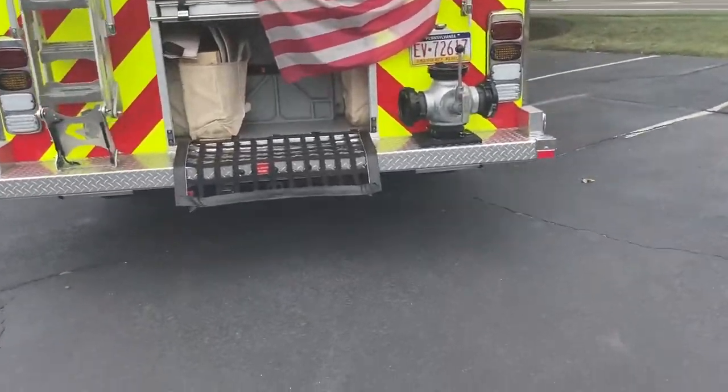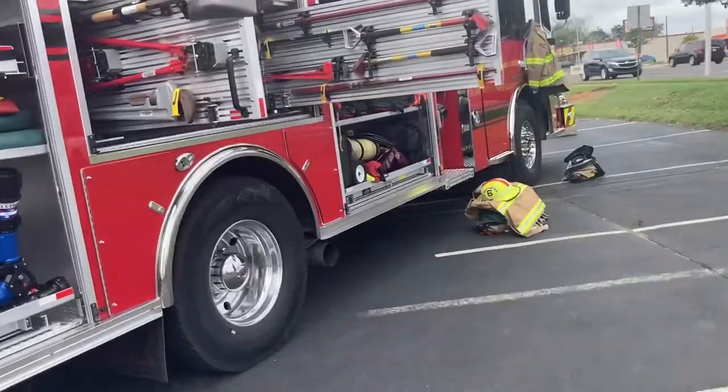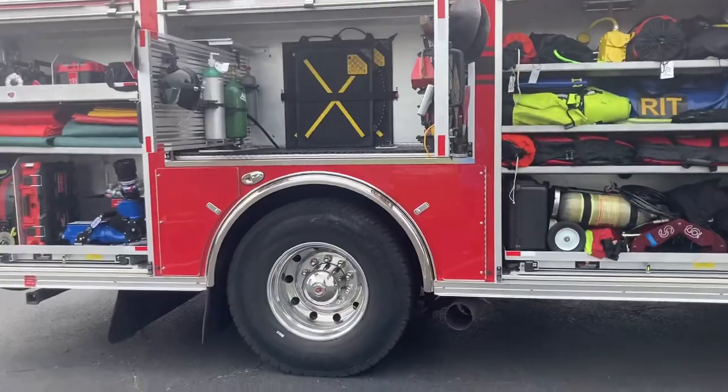Let's start off with Rescue Six. Here is Rescue Six — this is part of the Low Southampton apparatus and this is their newest truck. Let's take a walk around to the back here.